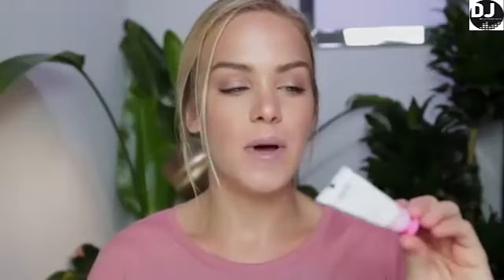Glossier Cloud Paint in the shade Puff — I'm addicted. I use this on the cheeks, the lids, the lips. It really works anywhere. It dries down very lightweight on the skin, does not stay greasy or sticky, but it's still very hydrating so it's very comfortable to wear on different parts of the face. This shade is a really pretty neutral baby candy pink and I find that it looks beautiful on a wide range of different skin tones. All of the Glossier Cloud Paints really translate well across the spectrum.